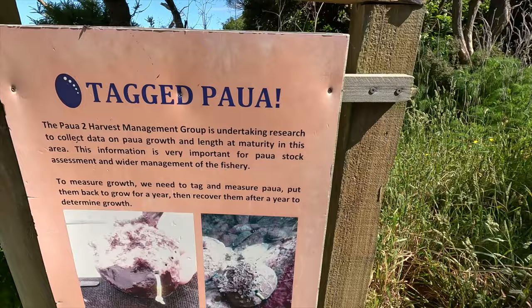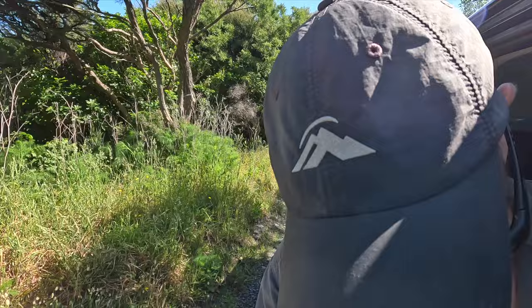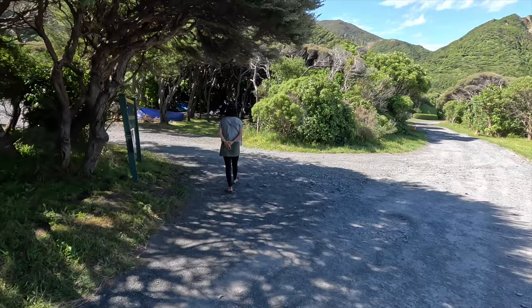We've got some tagged paua here — they take paua for research to see how fast they grow. If you catch or see one with a tag, leave it in place so they can continue their research. Here's the actual doc campsite registration place — the Corner Creek campsite.